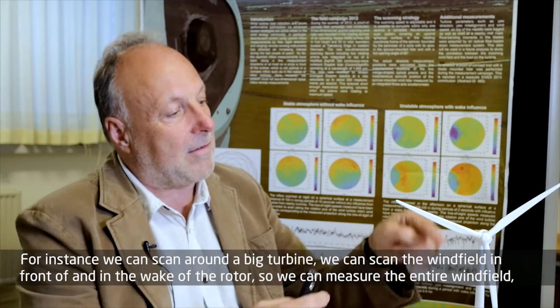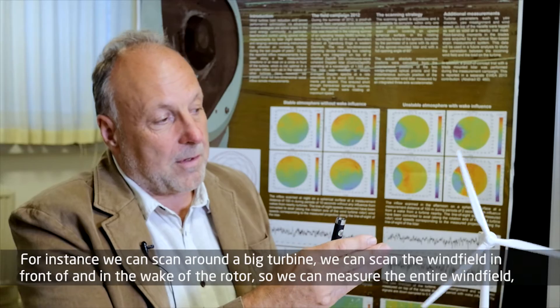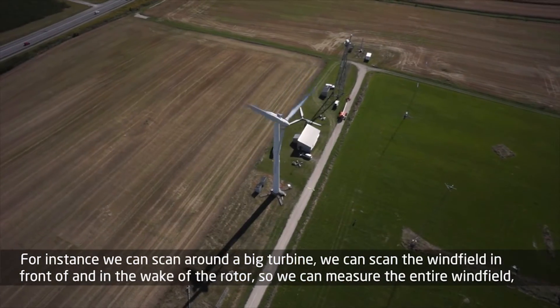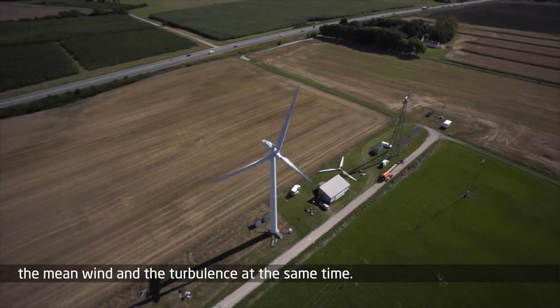For instance, we can scan around a big turbine. We can scan the wind field in front of the rotor. We can scan the wind field in the wake of the rotor. So we can measure the entire wind field — the mean wind and also the turbulence — at the same time.